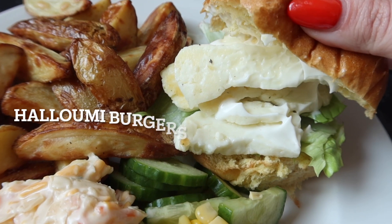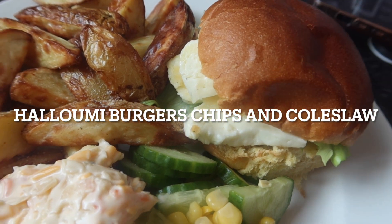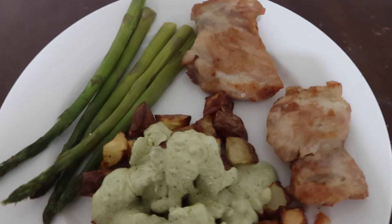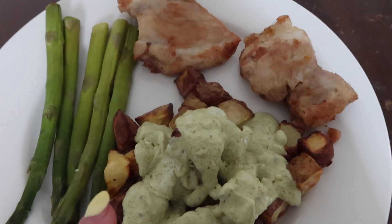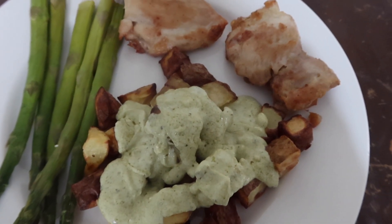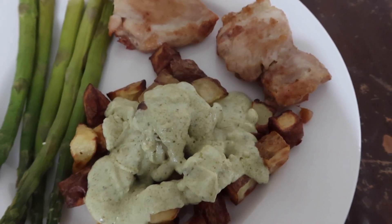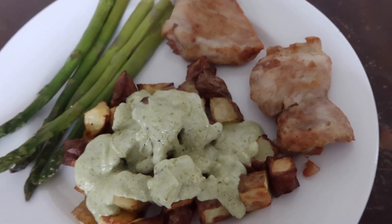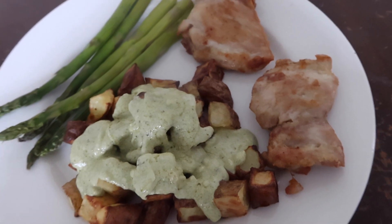Dinner tonight we've got chicken breast, baby potatoes, asparagus, and a creamy pesto and garlic sauce made with crème fraîche. It tastes so good — this dinner is so good.